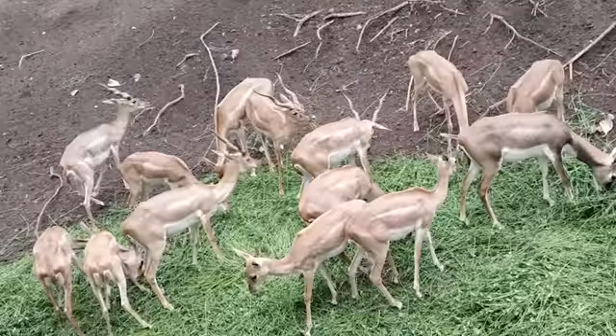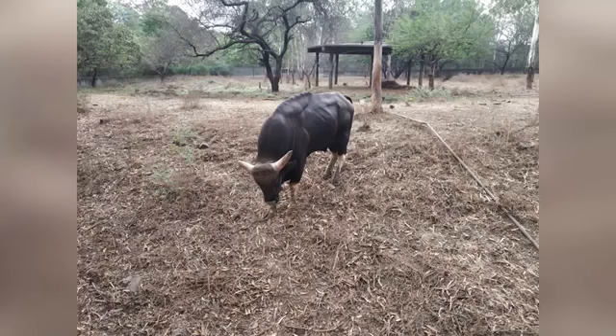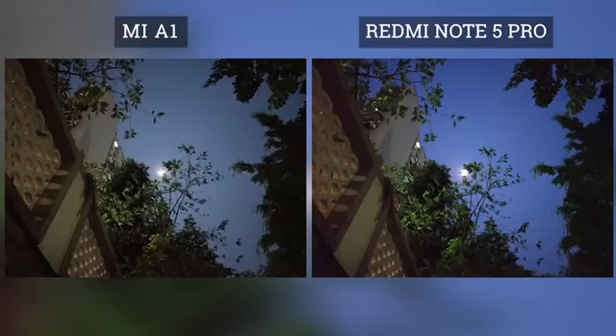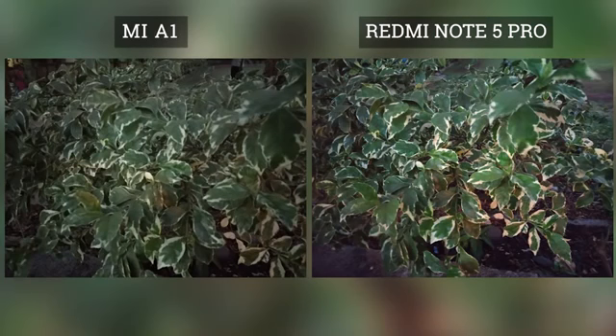I can go a step ahead and say that in normal daylight conditions, I would rather prefer the camera of the Redmi Note 5 Pro over the Mi A1, which is another camera-centric phone Xiaomi launched. When it comes to low light camera performance, the Redmi Note 5 Pro surprised me there too. Here is a comparison between the Mi A1 and the Redmi Note 5 Pro in low lighting conditions — you can clearly see the Redmi Note 5 Pro pictures are much better.